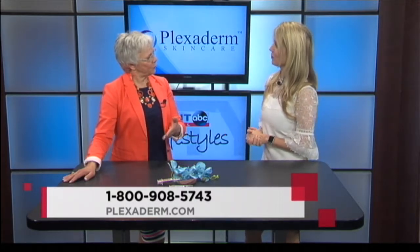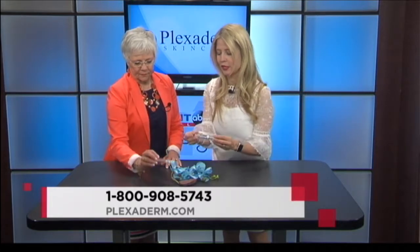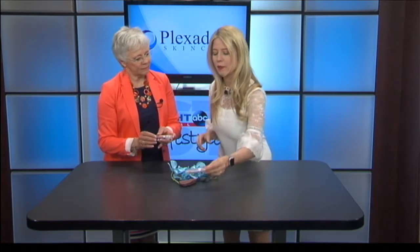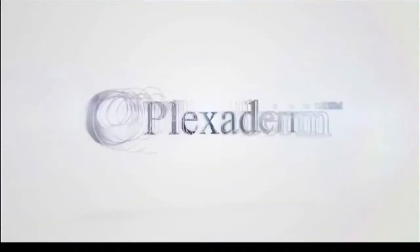Well, how does it come to us when we order it? It actually looks like this — this is a cream, and this is the dispenser. You're going to put a pearl-like drop on your hand and gently apply it to the under-eye bags and fine-line wrinkles, even what they call the turkey neck. It's unbelievably helpful with that as well.